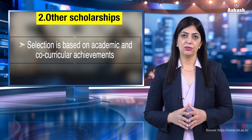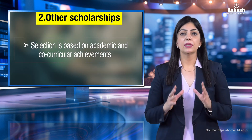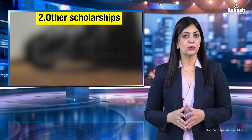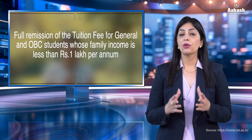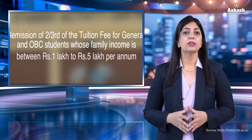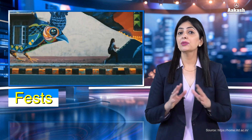There are also other scholarships awarded in the second year based on academic and co-curricular achievement — visit the official website for more details. Additionally, IIT Delhi offers fee waivers: 100% tuition fee waiver for SC, ST, and PwD students; full remission for General and OBC candidates with family income below ₹1 lakh per annum; and two-thirds remission for candidates with family income between ₹1 lakh and ₹5 lakh per annum.